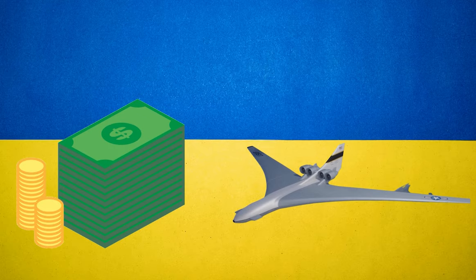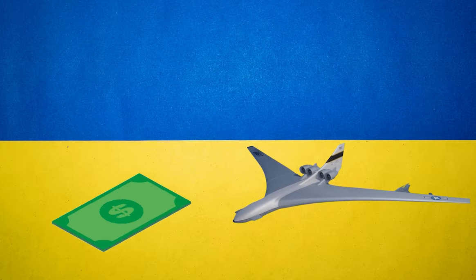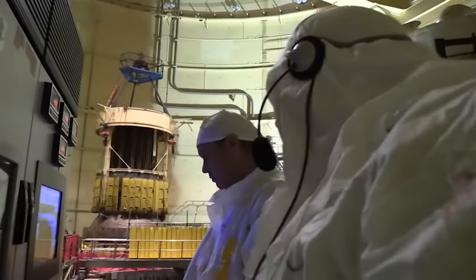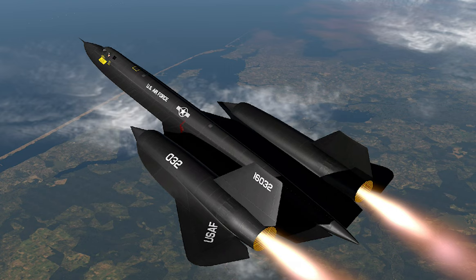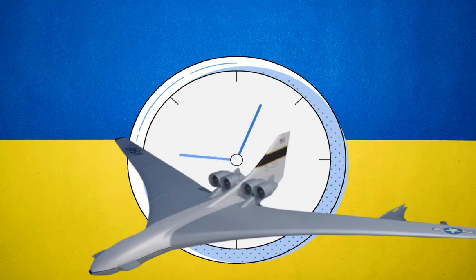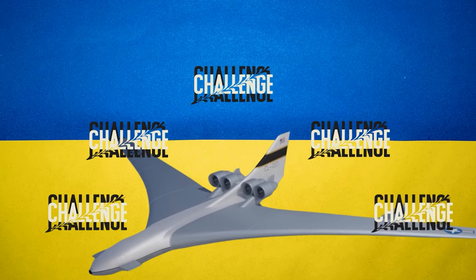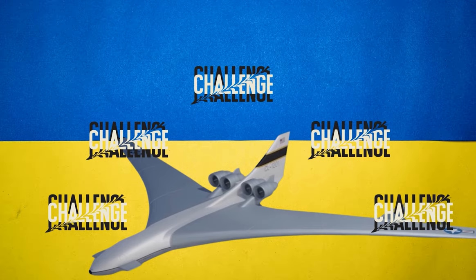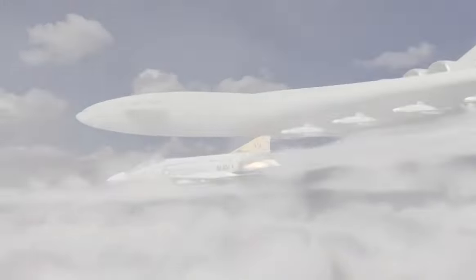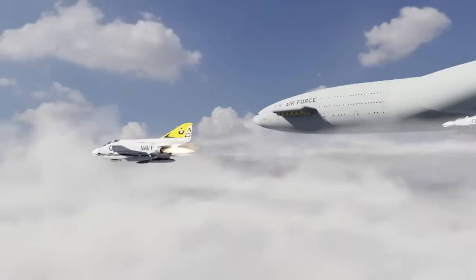Although the CL-1201 program was ultimately canceled due to its insane cost, its legacy lives on in the aviation industry. Many of the technologies and design features developed for the CL-1201 were later used in other aircraft, including the SR-71 Blackbird and the F-111 Aardvark. The CL-1201 was a revolutionary aircraft ahead of its time, and its advanced technologies continue to influence aircraft designs today.